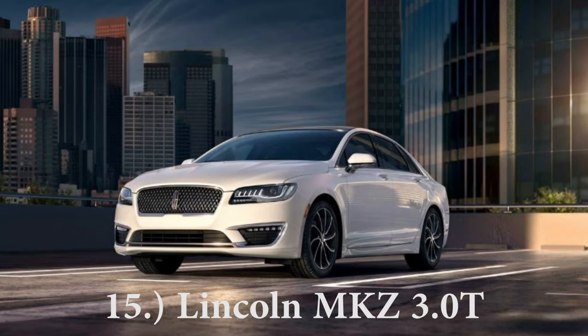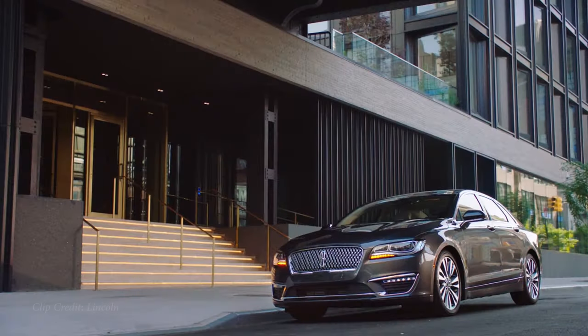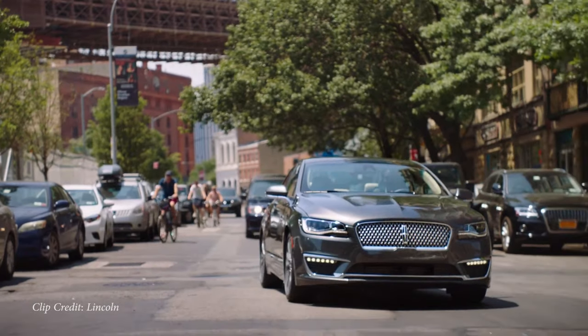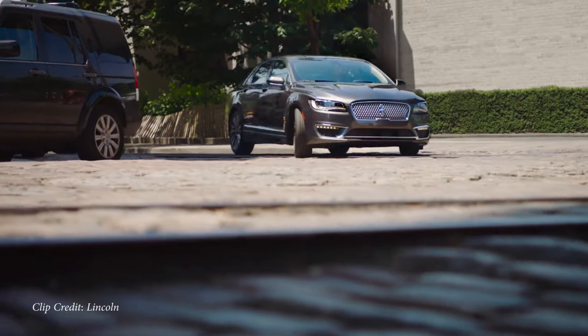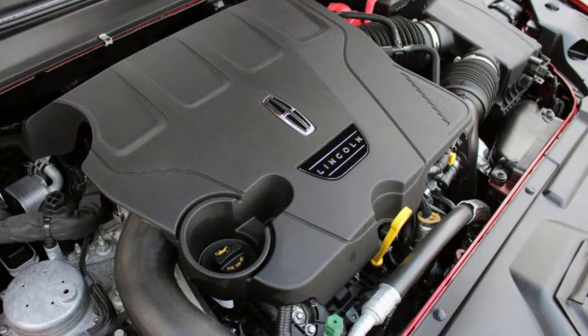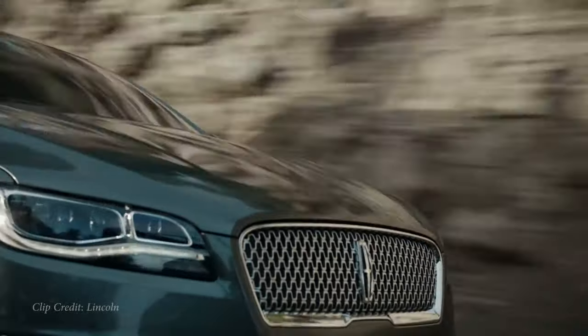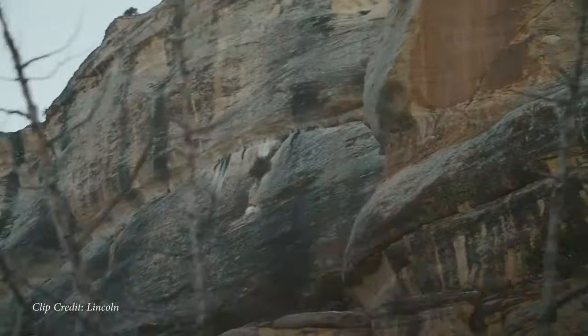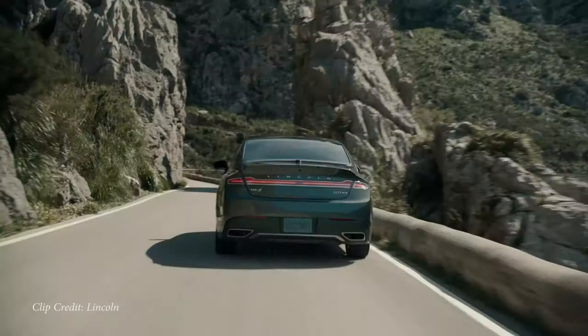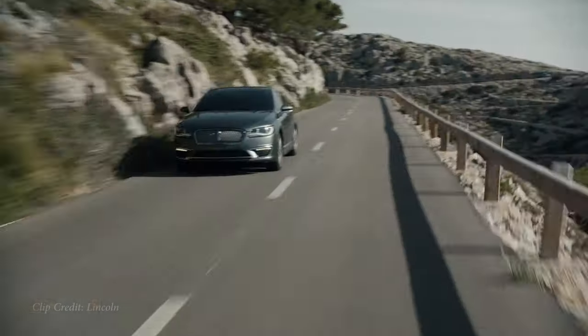Number 15 coming on the list is going to be the Lincoln MKZ 3.0T. Starting price is going to come in at $42,500. Essentially the Lincoln MKZ looks like your grandfather's sedan. However, powering this thing is going to be a three liter twin turbo V6, 400 horsepower, 400 pound feet of torque, 0 to 60 in 4.8 seconds. Gramps is going to smoke you in a car like that.